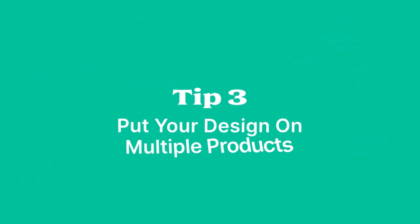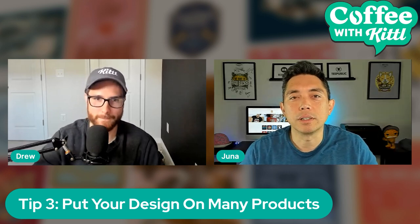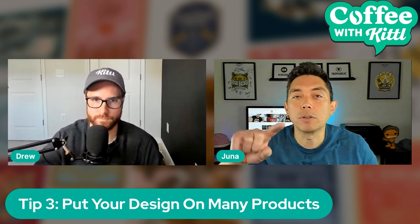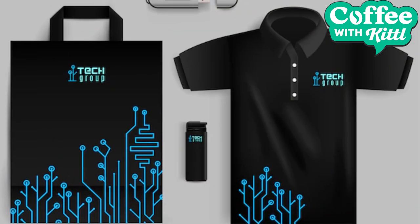Tip three: put your design on as many products as you can. Some print-on-demand sites like Redbubble have tons of products. It doesn't take much more time to click 'put this on a book cover' or 'put this on a shower curtain' if it looks good on those. Most of what I sell are t-shirts, but sometimes I sell a sticker, sometimes a cover or whatever. You never know when you'll get a sale on a different product — they're probably not going to overtake t-shirts, but why not get another sale here and there?